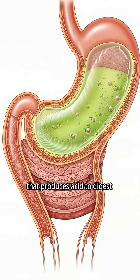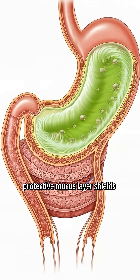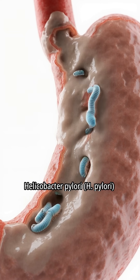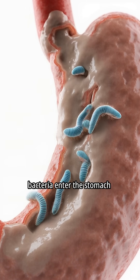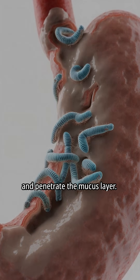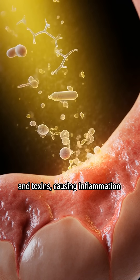The stomach is a muscular organ that produces acid to digest food. In a healthy stomach, a protective mucus layer shields the lining from acid damage. Helicobacter pylori, or H. pylori, bacteria enter the stomach and penetrate the mucus layer, releasing enzymes and toxins.